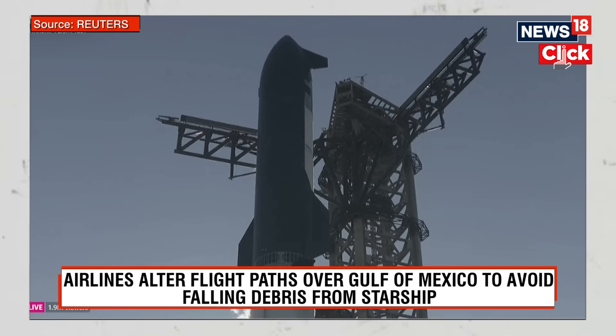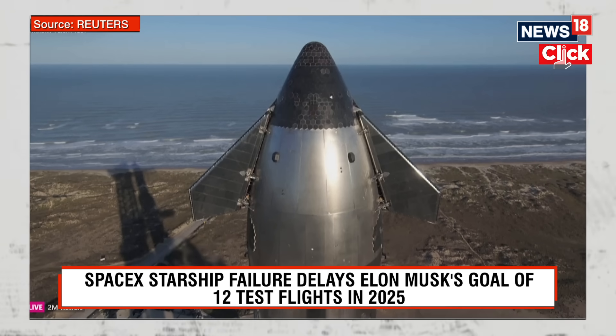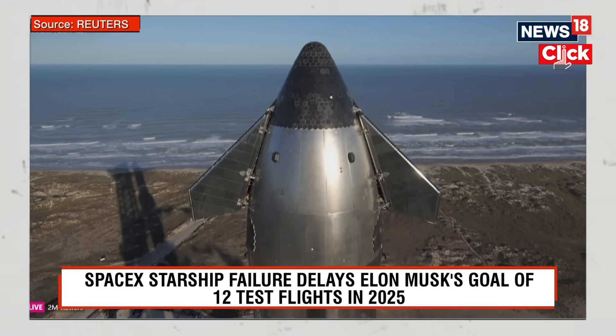T minus two minutes. New ship, new year, a lot of upgrades. Doing a lot of ambitious things in space this time — our first payload deploy. The folks on console are continuing to evaluate the launch commit criteria.